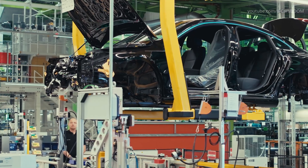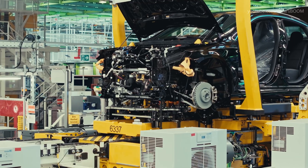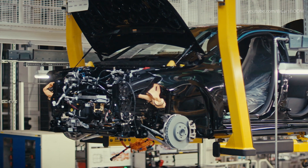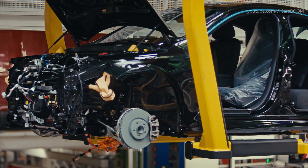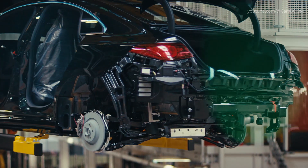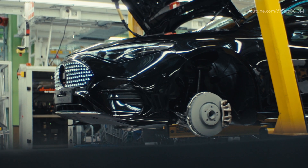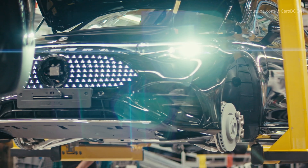After painting, the empty body shell moves to the assembly line where drivetrain components — ranging from internal combustion engines to electric motors — are installed. This body marriage process brings together powertrain units from Stuttgart-Untertürkheim and Kuppenheim. Overhead conveyors and ergonomic lift arms ensure precise fitting and worker comfort. MB.OS plays a key role, integrating sensors to validate mounting torque and alignment during installation.